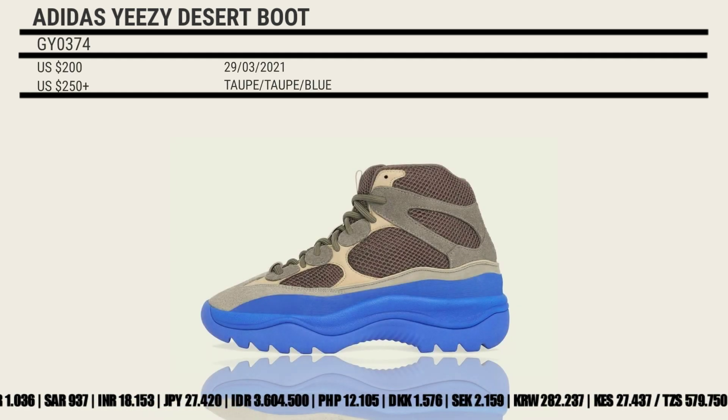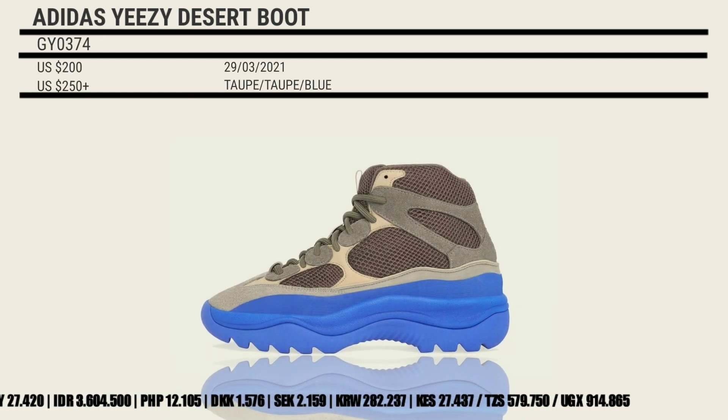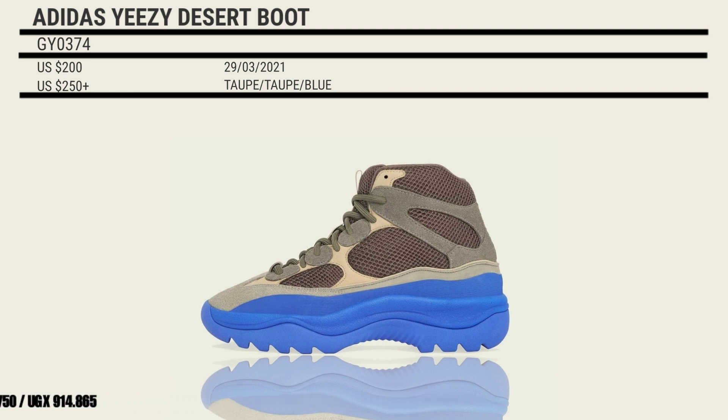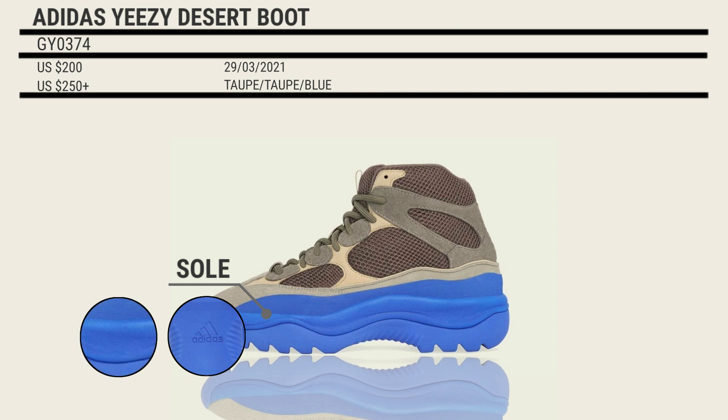Following the re-release of the 700 V2 Cream this past weekend, the brand is preparing for the Yeezy Desert Boot's return two years after its last appearance. The model mixes old palettes with bright blue soles for a colorway appropriately dubbed the Taupe Blue.